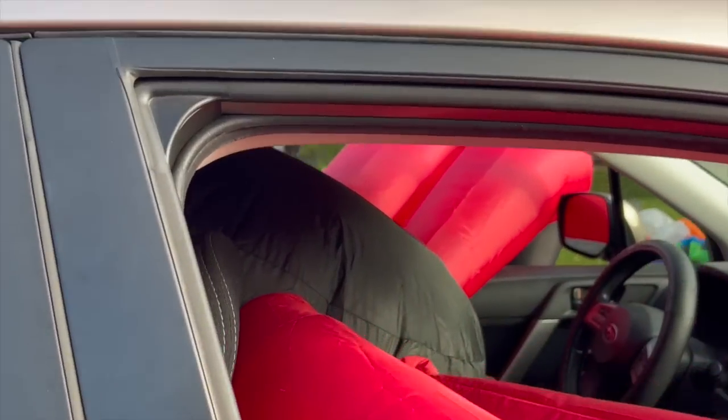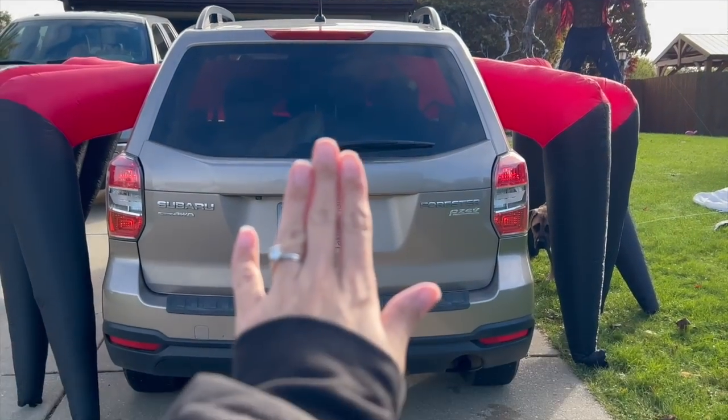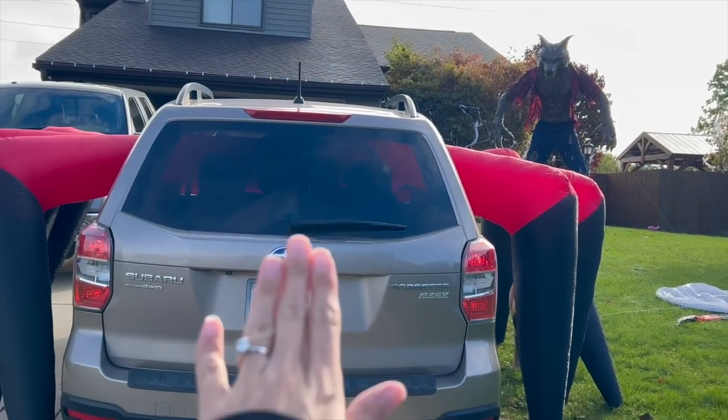I also got a spider inflatable for my car from Amazon — I'm using that for the trunk-or-treat. I'm making a giant cardboard eye decoration for the back of my trunk so it looks like a spider. I'll sit in the trunk and hand out candy, and the inflatable plugs right into a cigarette lighter with the legs coming out of my car. It's a lot of fun and I'm really excited for my son to see it because he loves inflatables and Halloween, and he doesn't know anything about it yet.